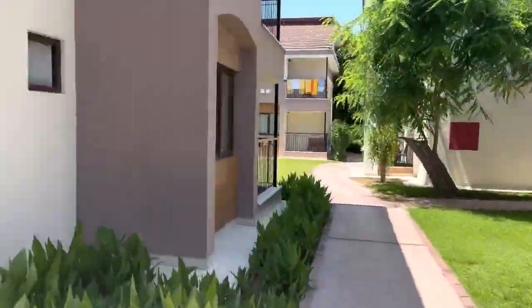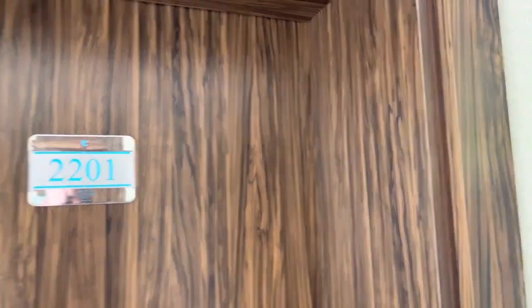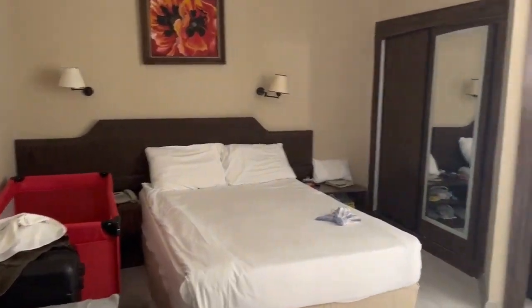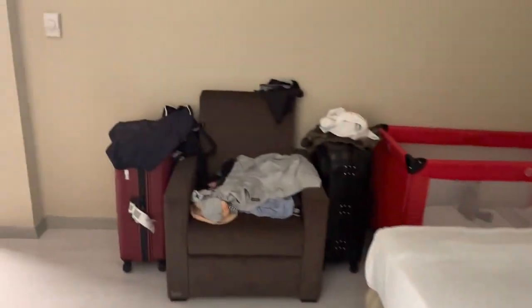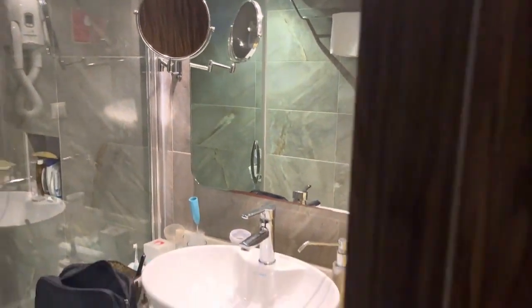Now let's go and check my room. This room is suitable for two adults and two children, or one child and one baby. As is typical, there is a double bed, a child's bed, and a baby bed. It also has a small sunny balcony — it's enough to dry your towels and clothes, but to spend your time it's better to use the facilities of the area, because this balcony is very small for standing.